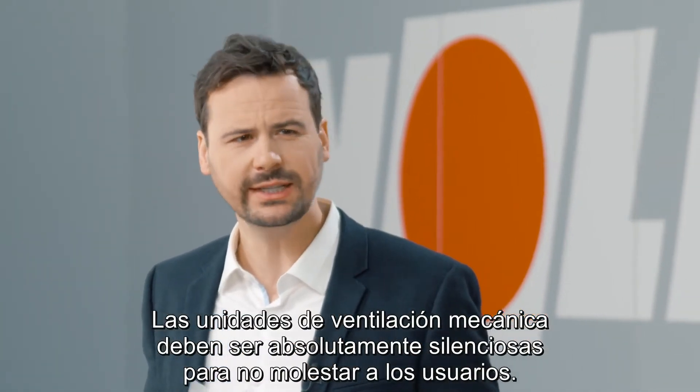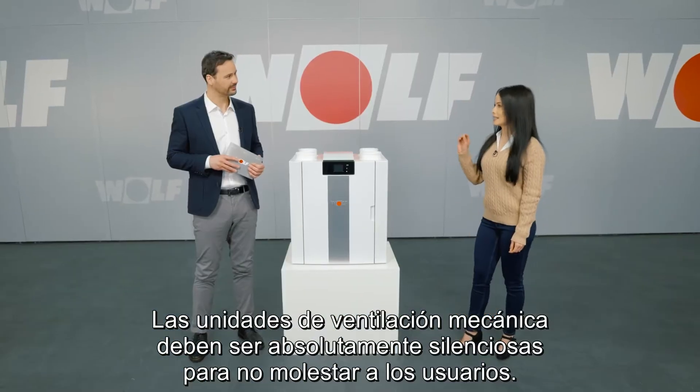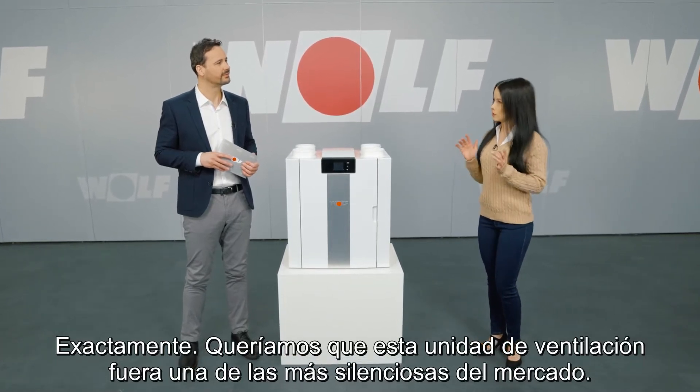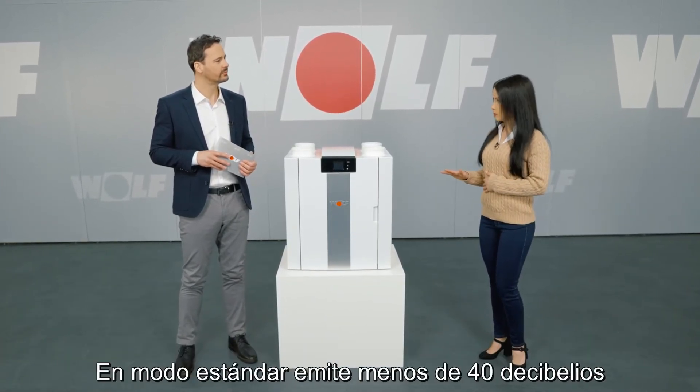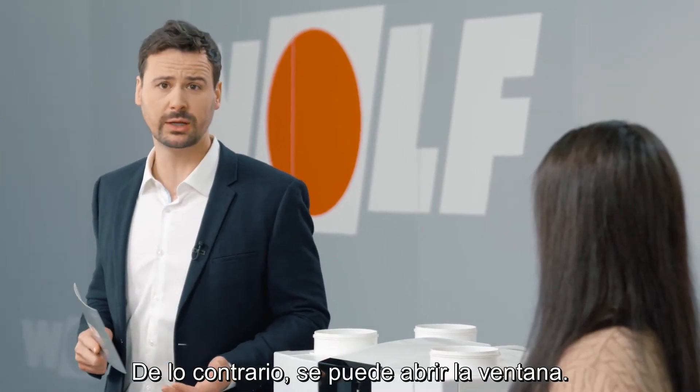Mechanical ventilation units need to be quiet so they don't disturb residents. Exactly. We wanted this ventilation unit to be one of the quietest on the market. In standard mode it produces less than 40 decibels. Otherwise you may as well open the window.